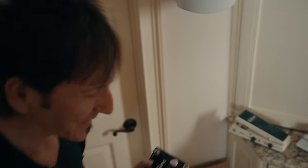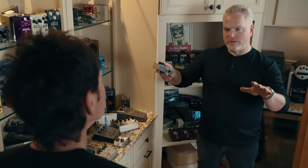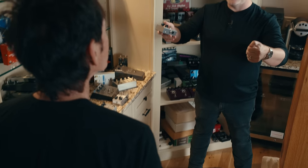I would run a Fat Boost, a Klon, a Fat Boost — pre and post boosts. Or I'd leave one always on if I want a good rhythm tone, the second Fat Boost on. And you have like six or seven options with just those three pedals.